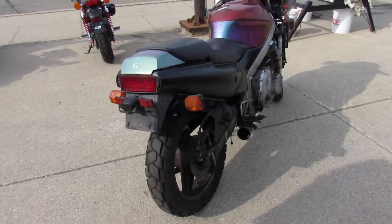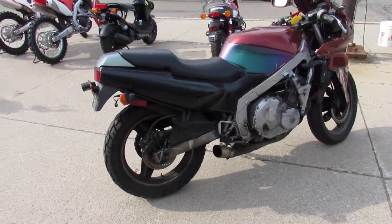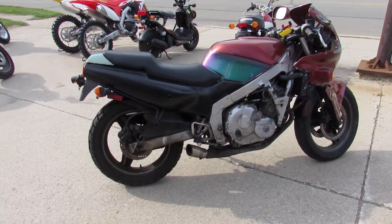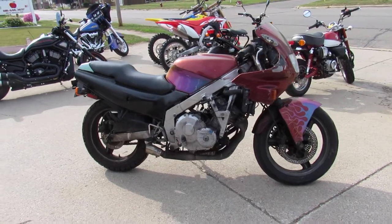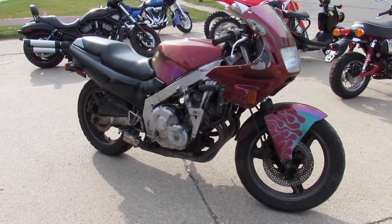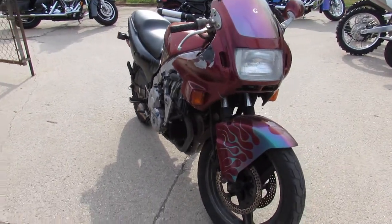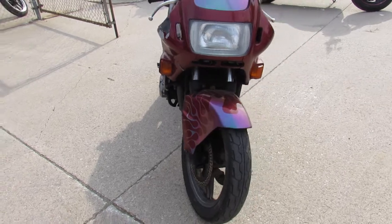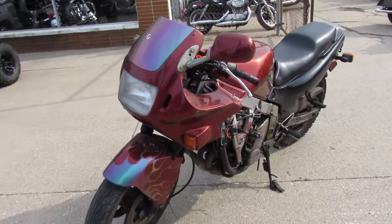Anyway, it's got a clean green Michigan title. It's obviously as-is, where-is — it does not run. The customer said it ran when he put it away, and we looked at it; it appears it needs carburetor work. So anyway, $200 — give us a call: 810-648-9500. Thank you.